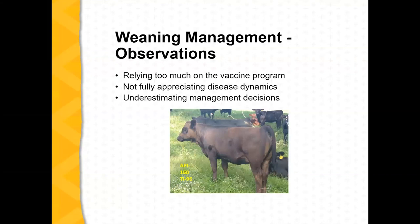To wrap up: don't rely too much on the vaccine program. Appreciate the full disease dynamics and don't underestimate your management decisions. If I throw a calf into a muddy lot with yearling animals and they have to fight to get to the bunk, it doesn't matter how good a vaccine I've used — I've just overwhelmed the system. So don't just look at vaccines; look at the total package.